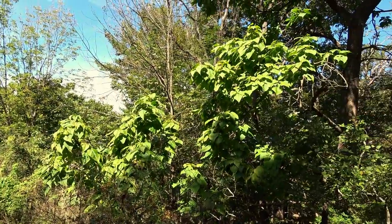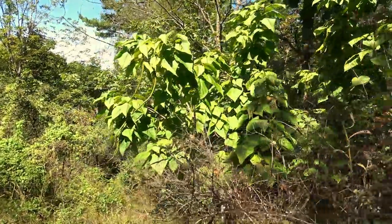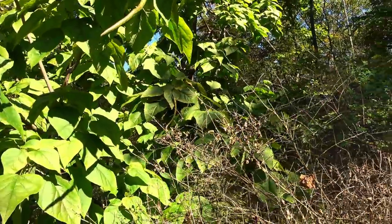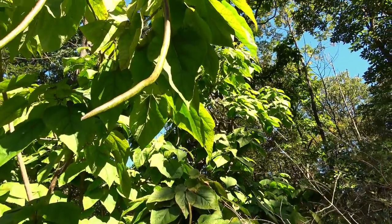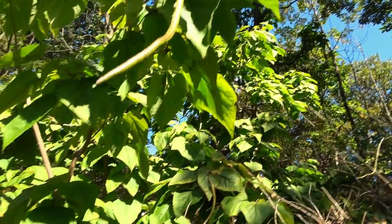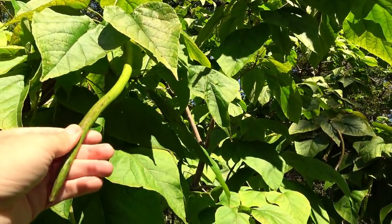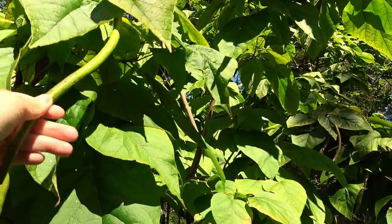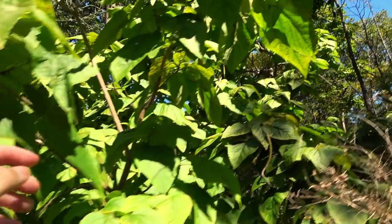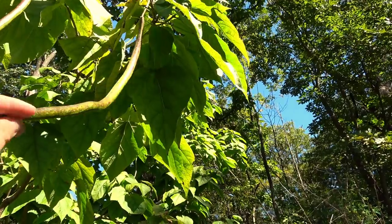Here's an interesting tree with huge leaves — this is a Catalpa tree. They have beautiful flowers in the spring, and they grow these huge, long, bean-like things. Look, there's my hand — you can see how long that thing is. There's another name for these — Indian bean or something like that. I think Native Americans used them for something. They're super, super long, like giant string beans.